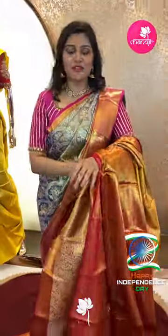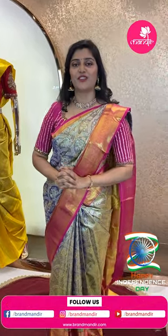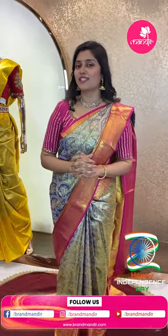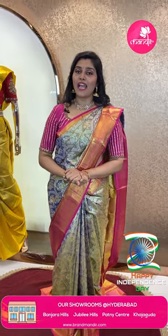To book this beautiful saree, take a screenshot of the saree along with the offer price and WhatsApp us on 733-733-7000. One of our team members will walk you through the booking process. We also have video call facility, COD option in Hyderabad, and national and international shipping available.